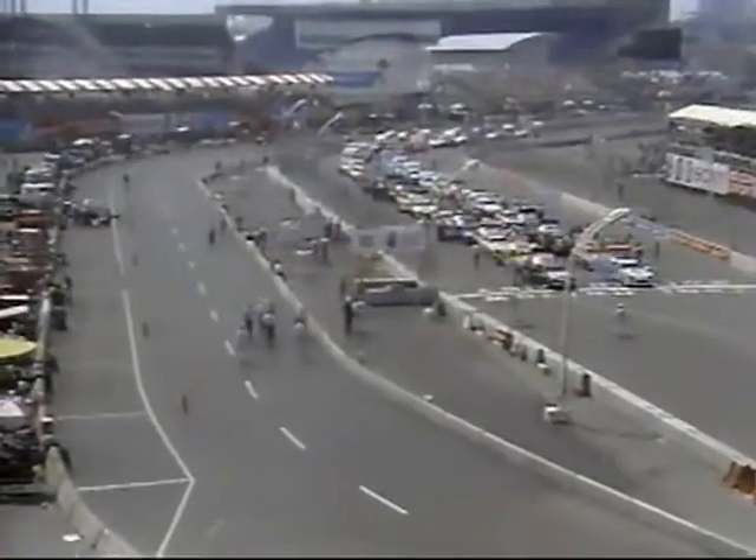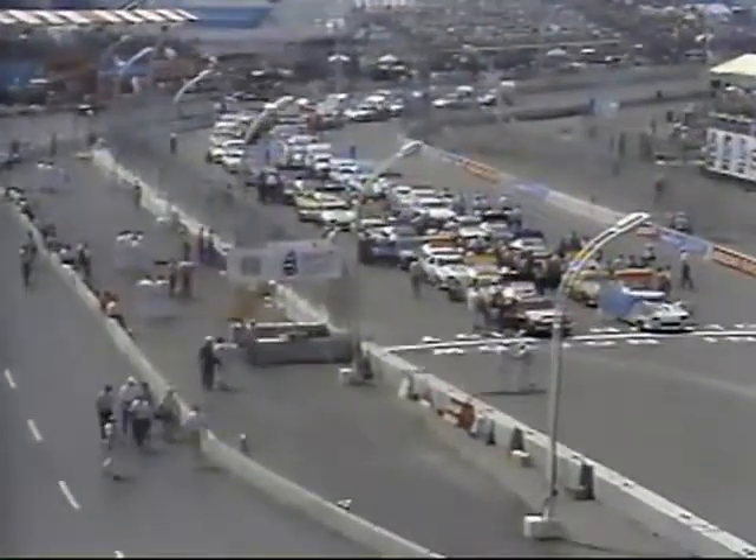It is a tremendous sight for a race weekend, and the fans are turning out in droves to appreciate not only the great weather and the great facility, but of course the talents of all of these drivers here in Toronto.